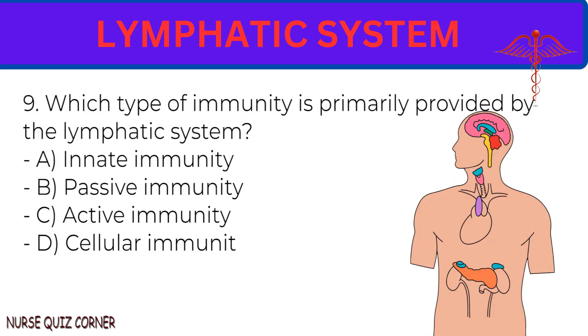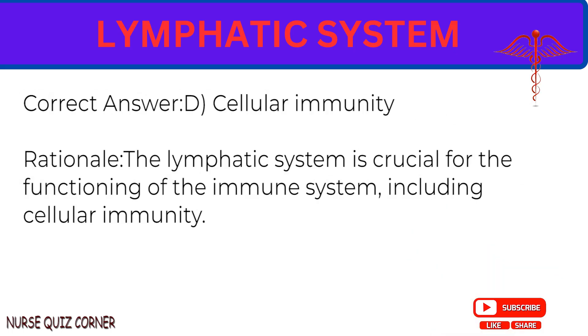Question 9: Which type of immunity is primarily provided by the lymphatic system? A. Innate immunity. B. Passive immunity. C. Active immunity. D. Cellular immunity. Correct answer: D. Cellular immunity. Rationale: The lymphatic system is crucial for the functioning of the immune system, including cellular immunity.